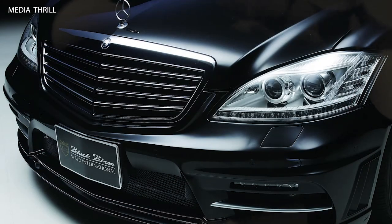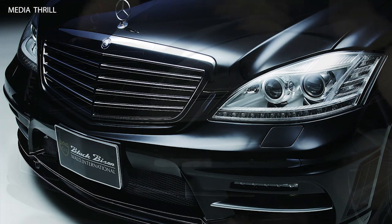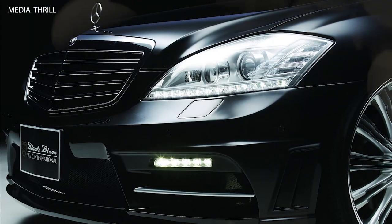Technology Integration: WALD may integrate advanced technology features into the S-Class's interior, such as touchscreen infotainment systems, navigation, and connectivity options for enhanced convenience and entertainment.